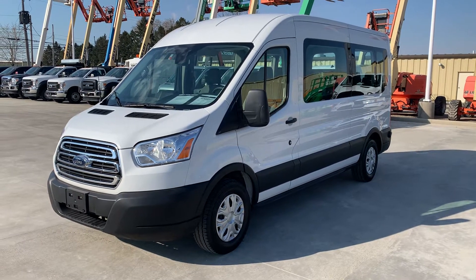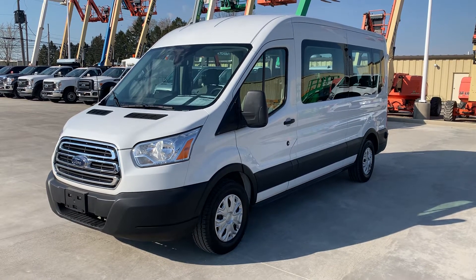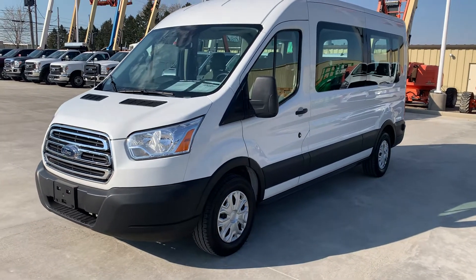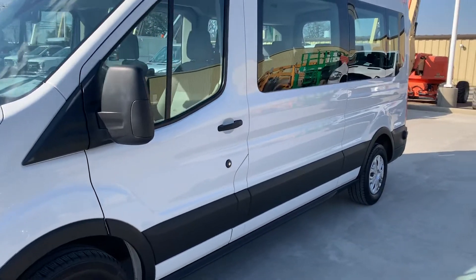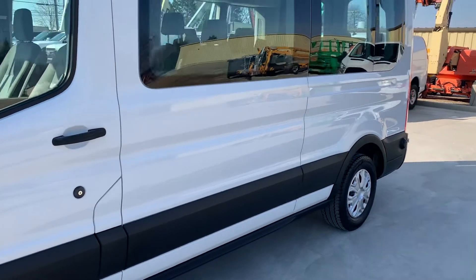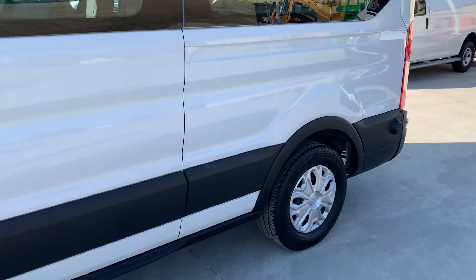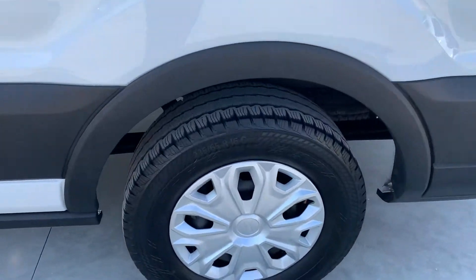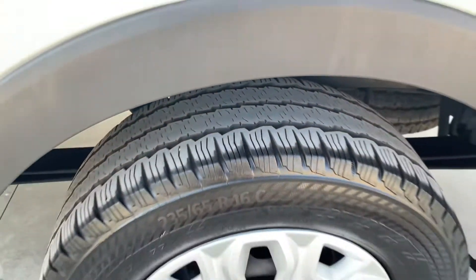Hello, this is Cody over at Terry Hendricks Ford here in Archibald, Ohio. Just want to do a quick little video here of our 2019 Ford Transit — this is a 15-passenger van. Going to go down the side of it here. Overall very clean condition, not seeing any dings, dents, or scratches. Tires look good, wheels look good.